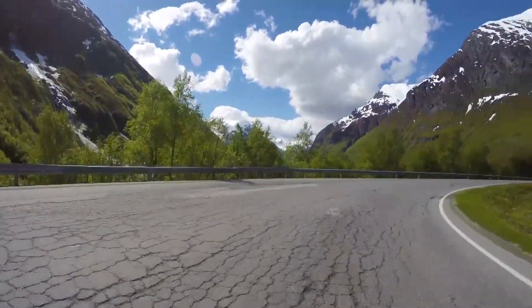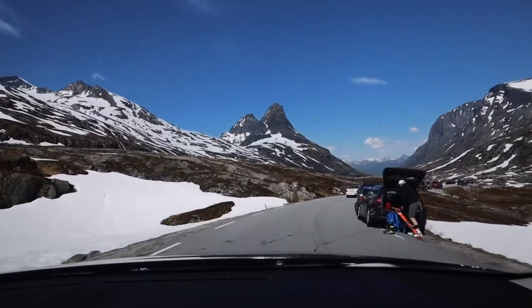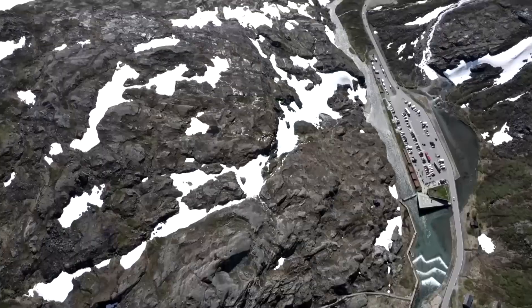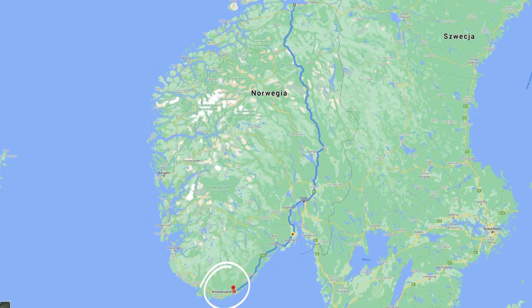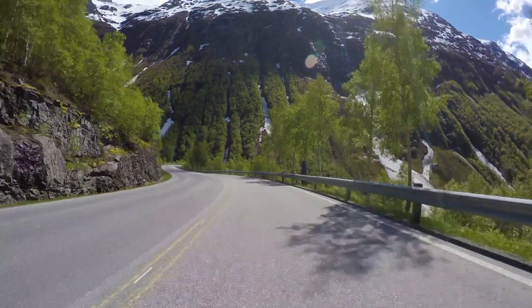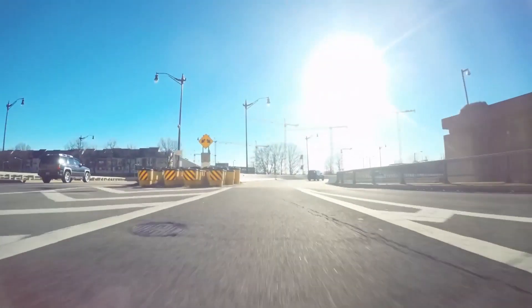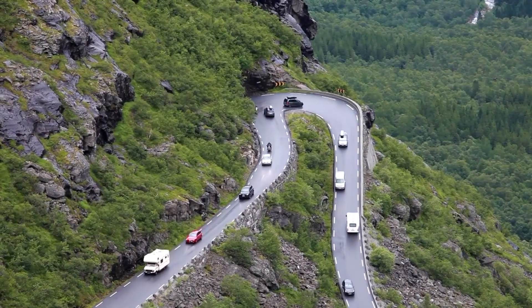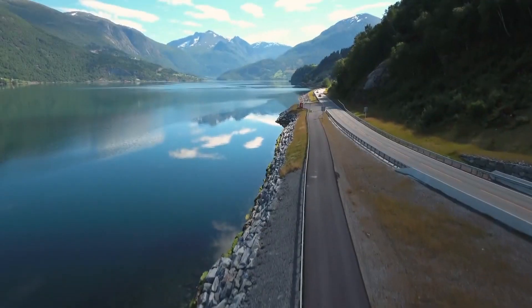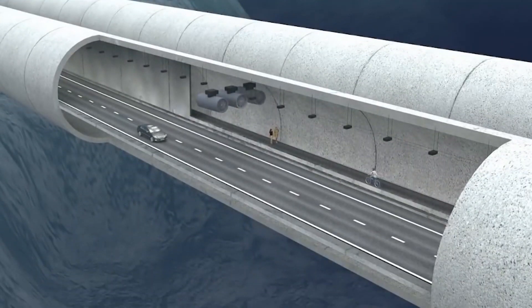Beautiful frozen mountains and picturesque fjords made the Norwegian coast famous the world over. However, all this beauty seriously complicates life for local car drivers, since weather in Norway is unpredictable. Freezing wind, winding mountain roads, snow and black ice significantly complicate transport inside the country. If you want to drive from Kristiansand to Trondheim, you will have to drive over almost 808 miles of dangerous roads, use seven ferries and spend over 24 hours, since the average speed is no more than 25 miles per hour.